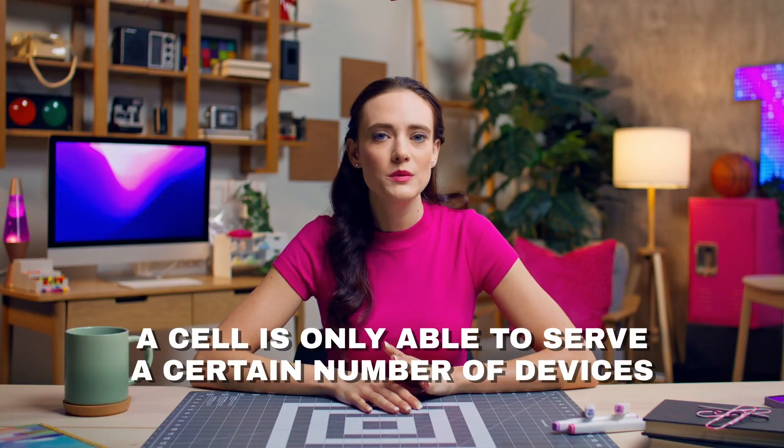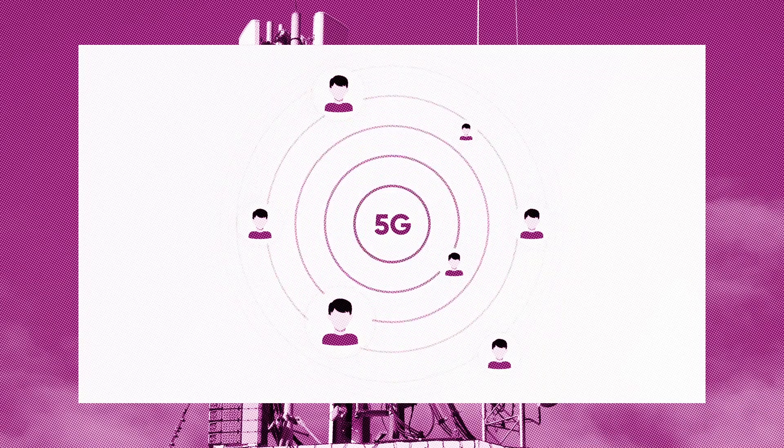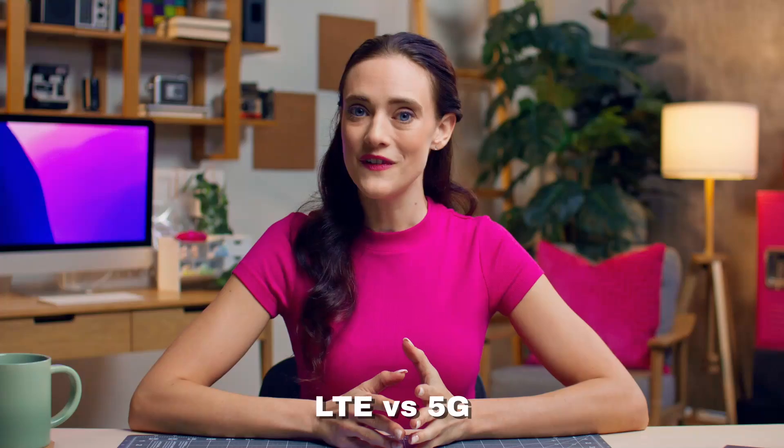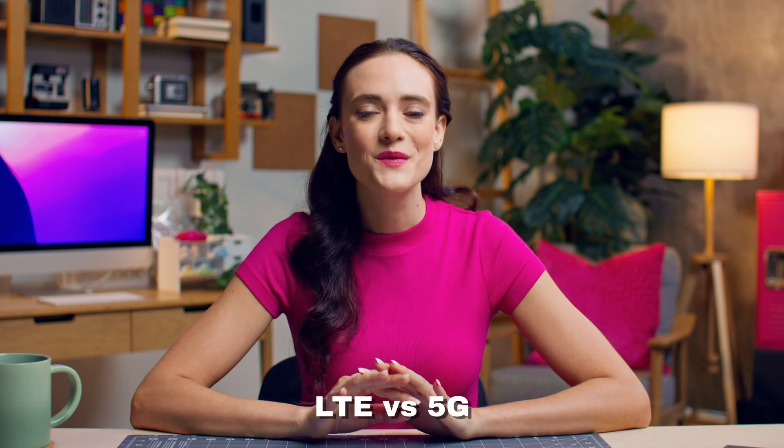A cell is only able to serve a certain number of devices — this is called the capacity. If a cell nears its capacity, users may experience some lag or even dropped calls. Maybe you've been at a sporting event where there are thousands of people. Although you have full service bars, you can't get a call to go through or an app to load. 5G is pushing us past this limitation, allowing more users with faster speeds and lower latency.